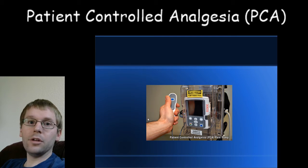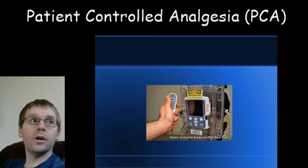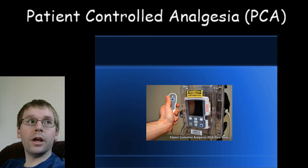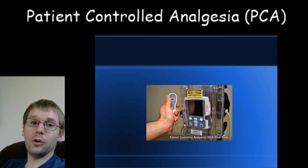Basically, the short story of what this is: it's a button that you can press — you can see it here — this little light will flash when it's available, and it'll give you pain medicine through your IV. If you're an adult, usually that pain medicine is hydromorphone, although you can also use morphine, fentanyl, and other drugs.